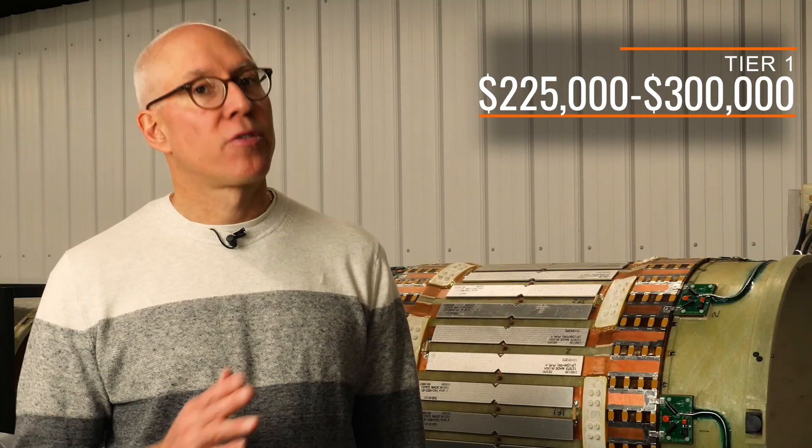We're going to break down pricing today into three tiers, beginning with tier one, entry-level systems, which range in price from $225,000 to $300,000.